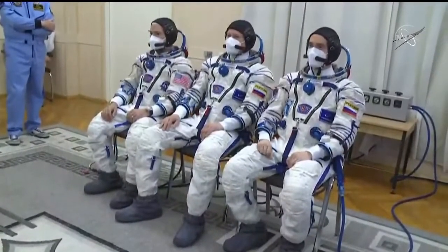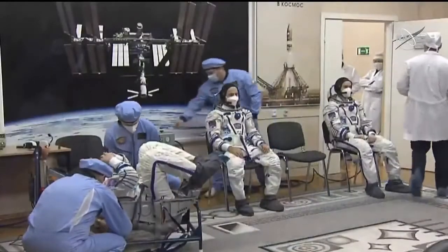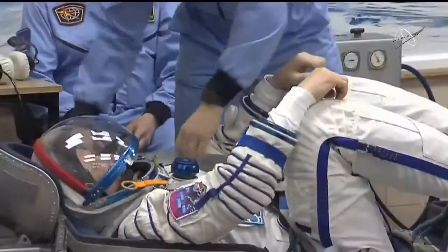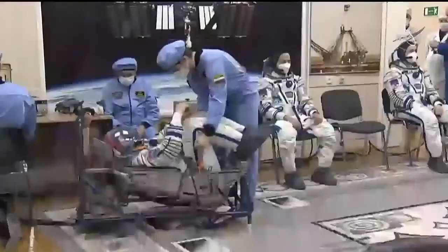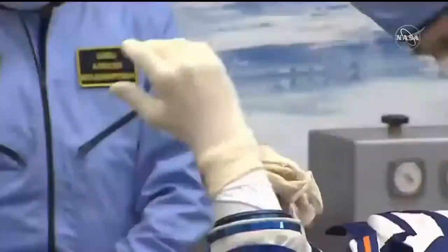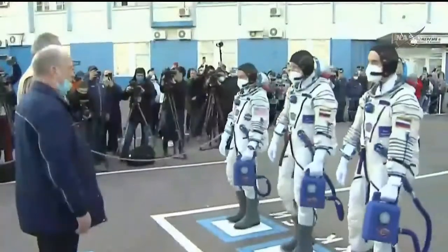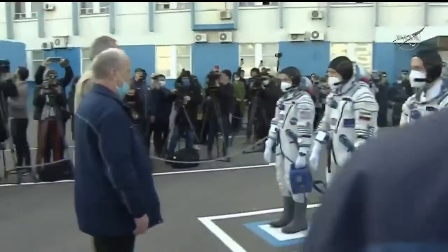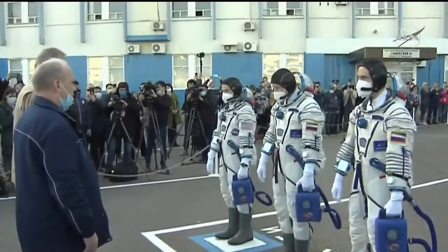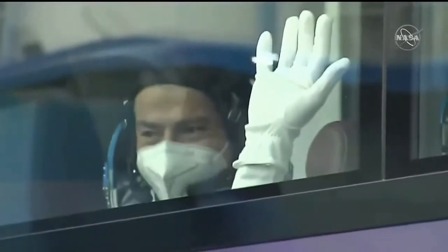For Mark Vande Hei, this is the second time he's done this exact same process. After they get the suits on, they move over to get a pressure check to make sure the suit is free from leaks. Each crew member gets into essentially a mock-up of a Soyuz seat — what it looks like once they're inside the capsule itself. They were able to speak with a number of officials after confirming their suits were leak-free, including Sergey Korsakov, a cosmonaut who had been assigned to this flight before the swap for Mark Vande Hei.